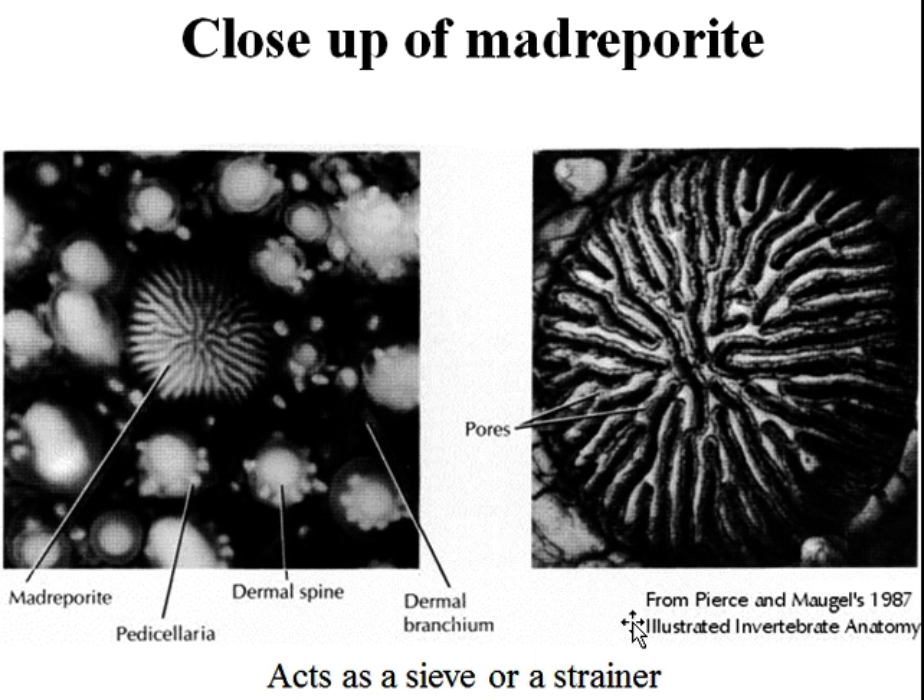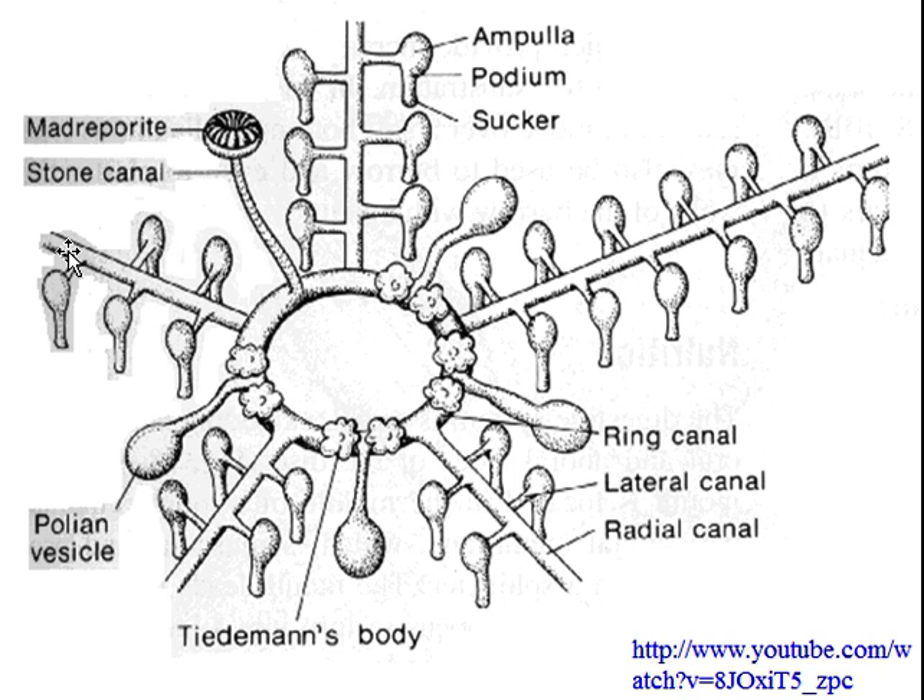Looking at the structure of the madriporite in close up, you can see it looks quite a bit like a sieve or a colander. When you have something structured like this, you can imagine it functions to allow water to move in but not larger objects — it acts like a strainer to stop bigger things from coming in but allow water to come in and out.